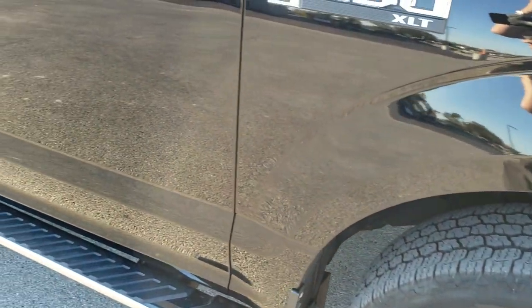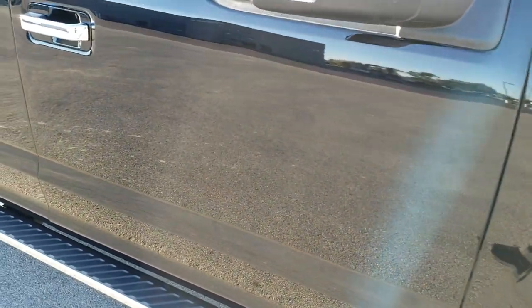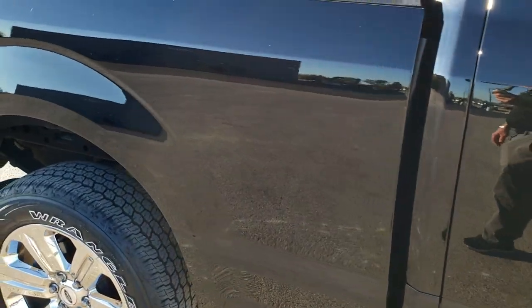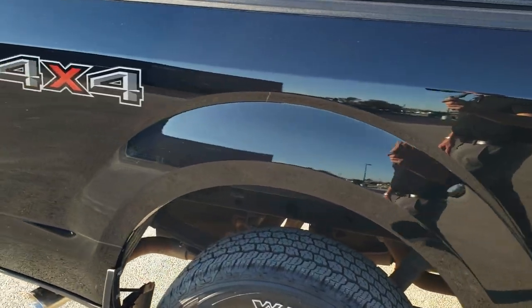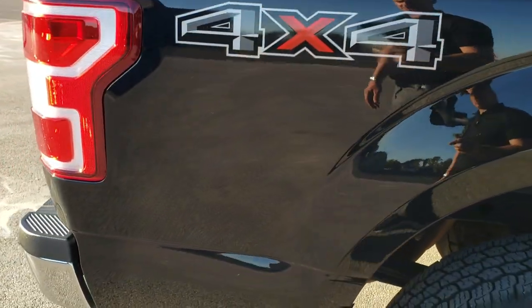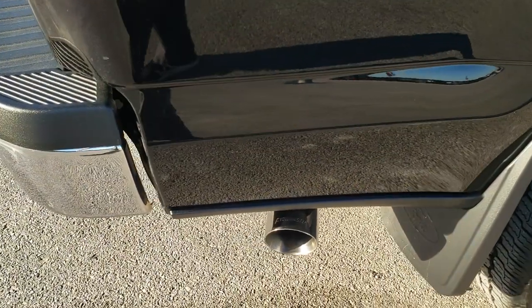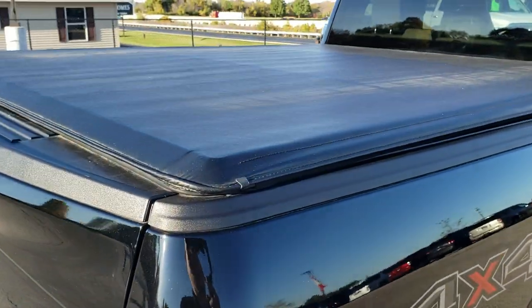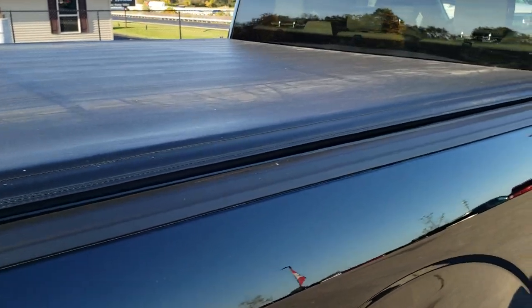As you go down this side of the vehicle, take note of how clean the body is — how reflective and mirror-like that paint is. We take these HD videos so if you are far away or just can't make the trip down but you're still interested in purchasing the vehicle, you can see the vehicle, you can hear the vehicle, and you can have confidence in what you're looking at before you even get here.